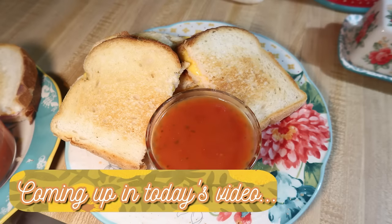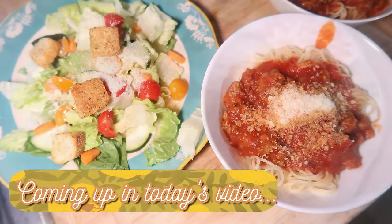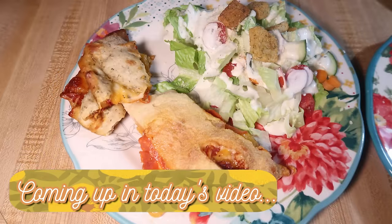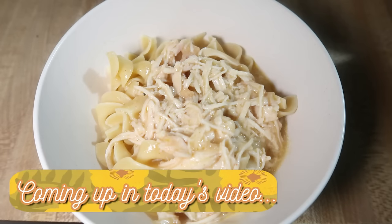Hey friends, happy Sunday and welcome back to another week of What's for Dinner. Today I have a whole week of meals to share with you, some of which I had made before, some of which I hadn't, a couple new recipes, some really good things, some just okay things. But let's go ahead and get into this week's What's for Dinner.